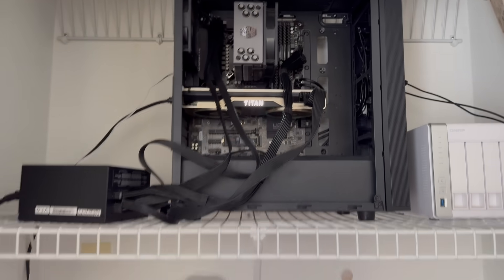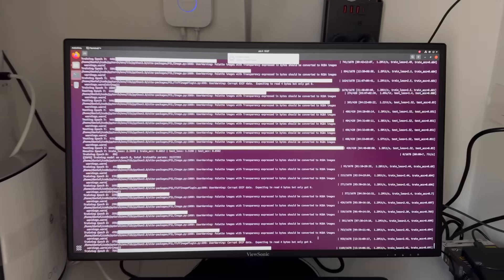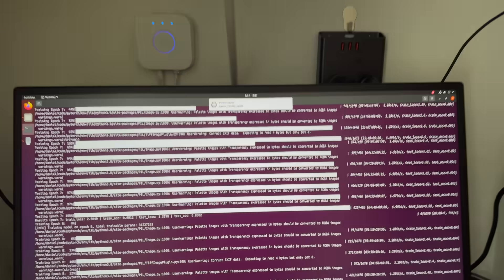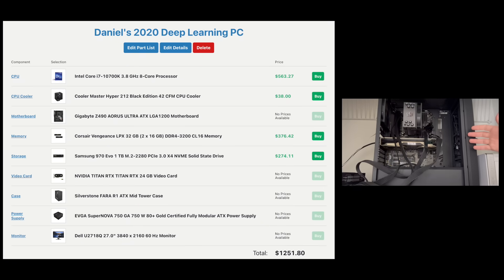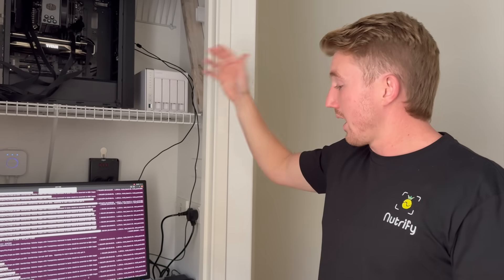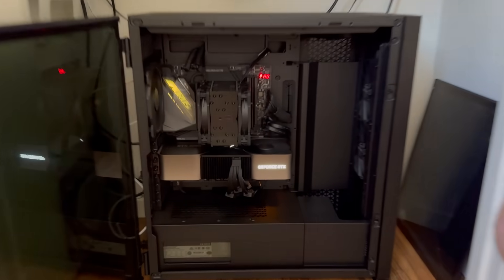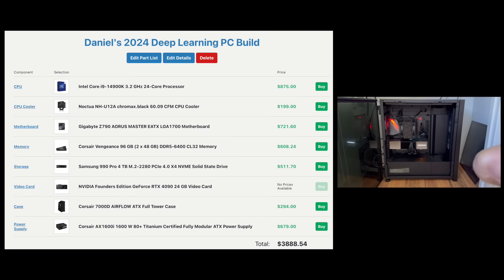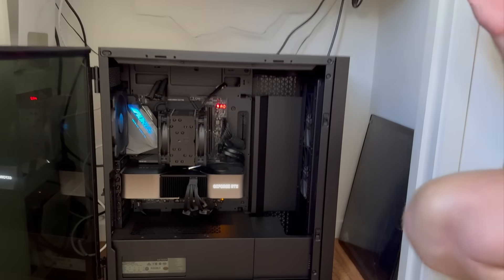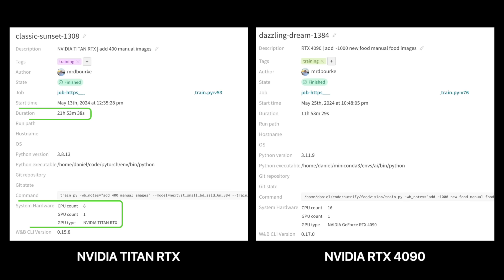We've got some training logs here — testing epoch seven, training epoch eight. I could optimize this by only evaluating every five epochs or so, but I like seeing training and testing results. We've got the Nvidia Titan RTX. This computer is about four to five years old, but it still runs like a gem. All of Nutrify's models that run on device are trained here. And down here we've got an even better deep learning PC — this is quite new. It has an Nvidia RTX 4090. All the specs have been bumped up. Nutrify's food vision model takes about 22 hours to train on the 4090 in the current training scheme, but about 10 hours on the Titan RTX.